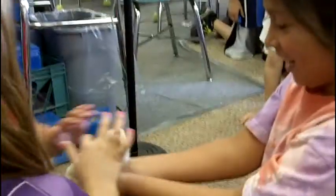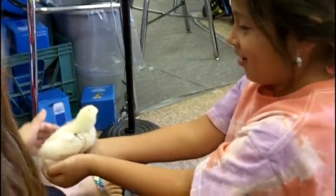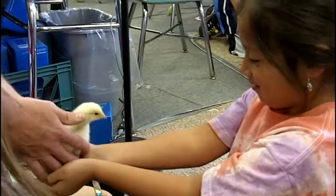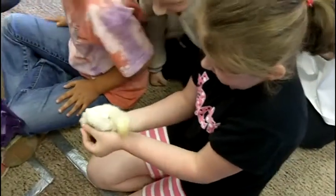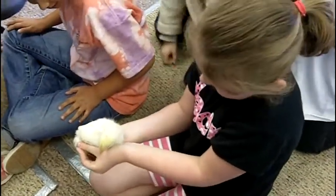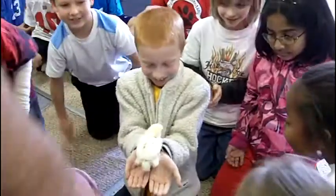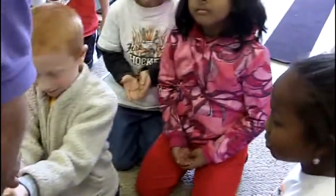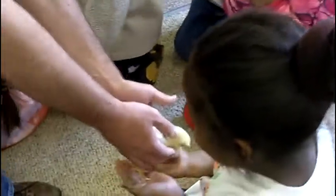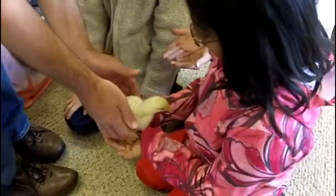Listen to him — he's talking to you. Don't squeeze him tight, hold him loose. He feels beautiful. Pretty cool, honey, huh? Just like that.